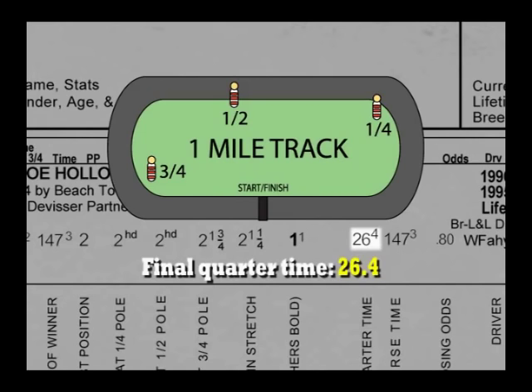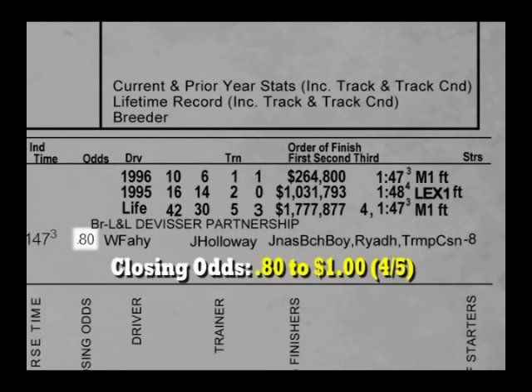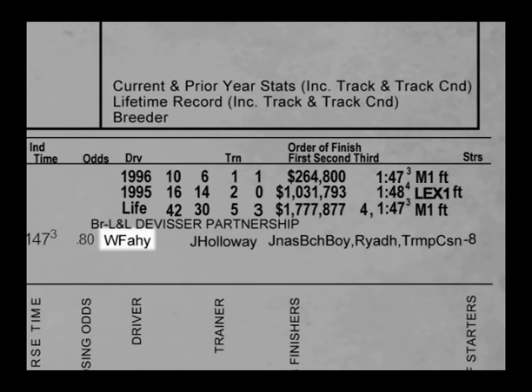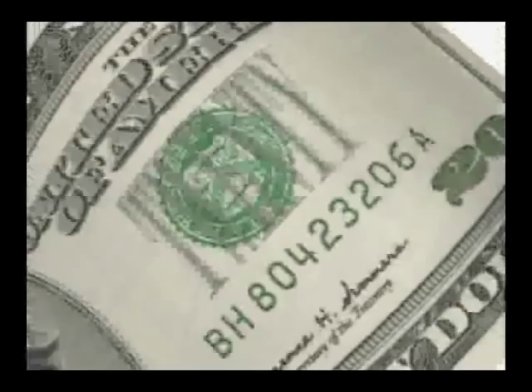His final quarter time was a very fast 26 and four-fifths seconds. The individual time of the horse — also the winner's time — was 1:47 and three-fifths seconds. His closing odds were 80 cents to the dollar, or four to five; he paid three dollars and sixty cents for a two-dollar win bet. His driver was Bill Fey, trainer Joe Holloway. Jenna's Beach Boy was the winner, Riyadh finished second, Trump Casino was the third-place finisher, and there were eight starters in this race.